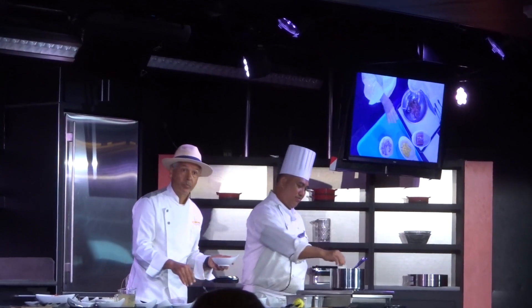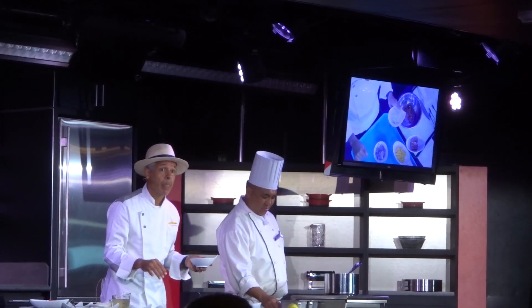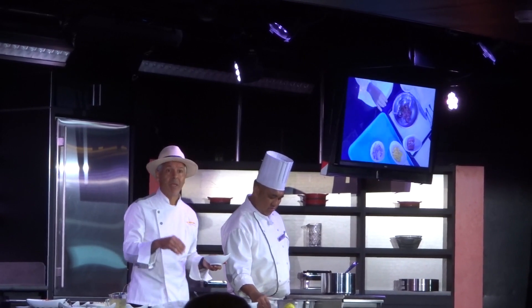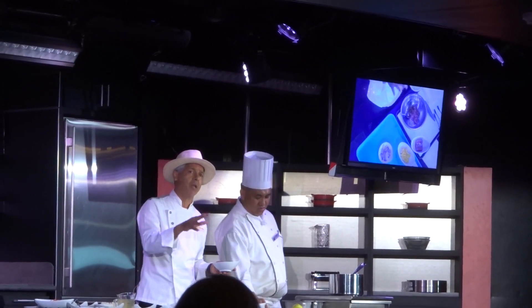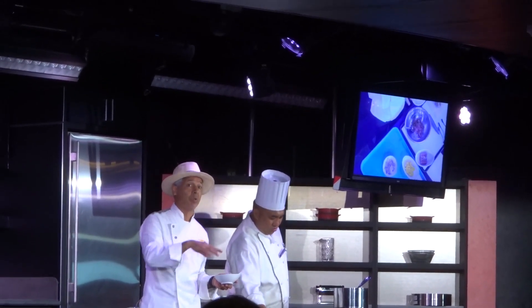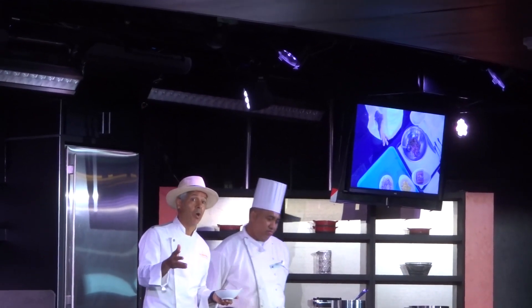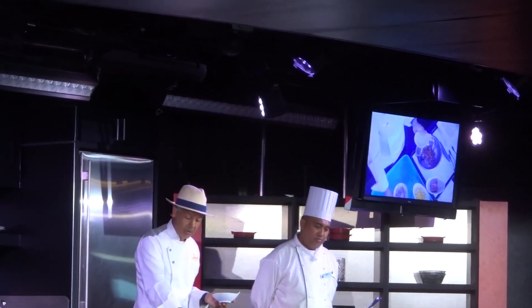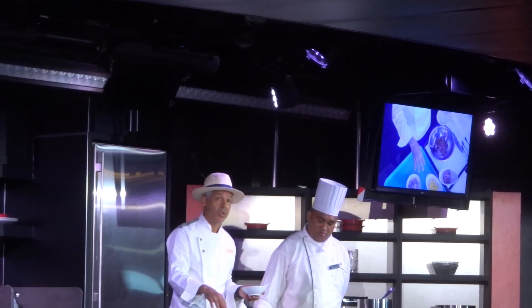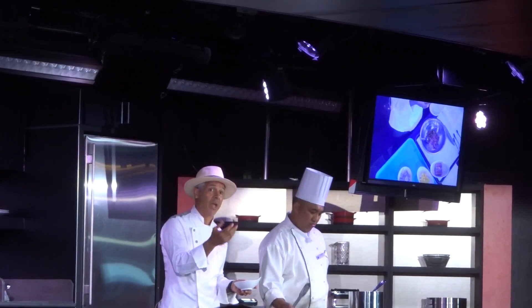Soy sauce — you don't see it much in Caribbean food, right? But soy sauce is an ingredient used in some Caribbean dishes. We have an influence of Chinese and a little bit of Japanese, because they came to the island 150 to 200 years ago. So we have some dishes that use soy sauce. The Peruvians also do it, to enhance the flavor.